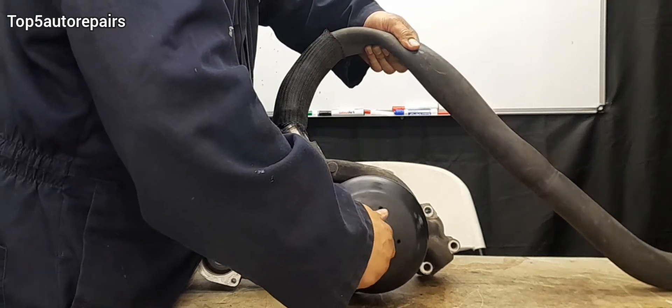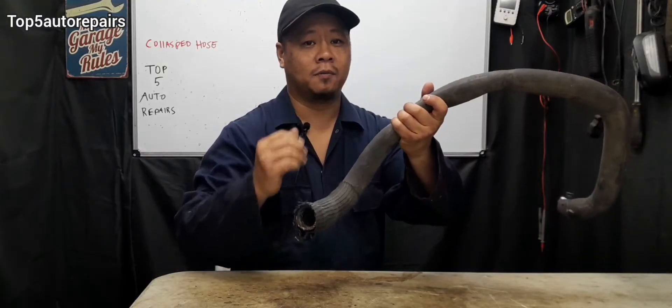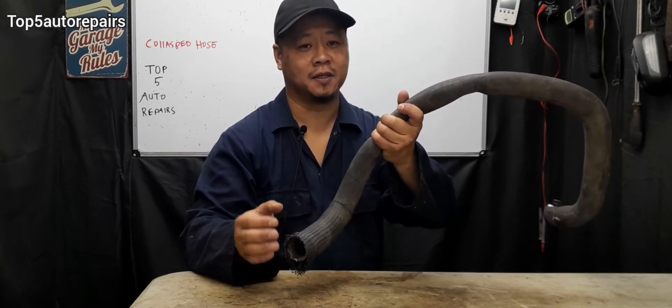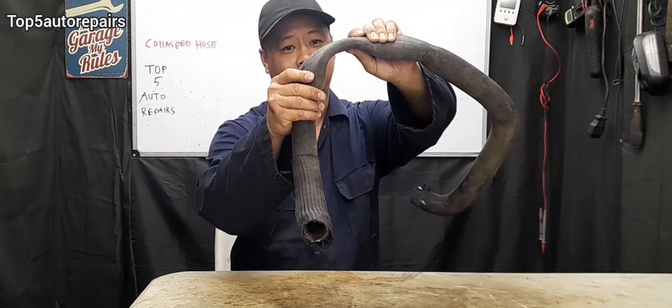This is why the radiator hose is collapsing. Welcome back to Top 5 Auto Repairs. Today I'm going to tell you guys why your radiator hose is collapsed.